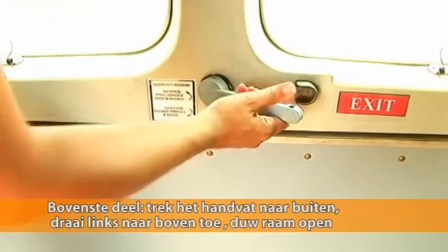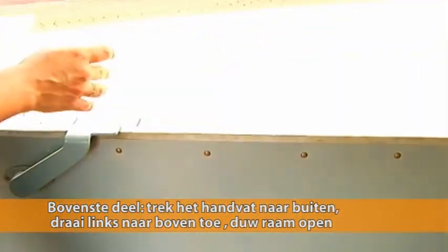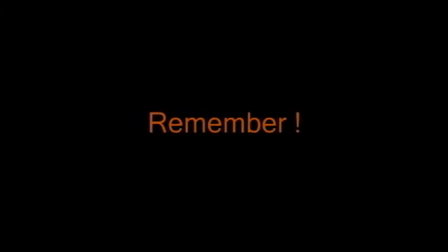Exit Cargo Door: open upper segment first, pull handle in and rotate counter-clockwise and push upper door out. Rotate lower door handle counter-clockwise and push door open.